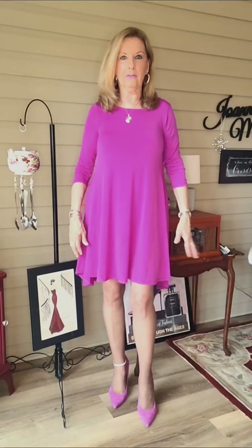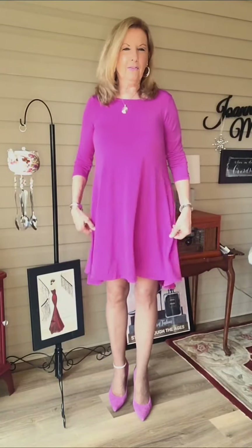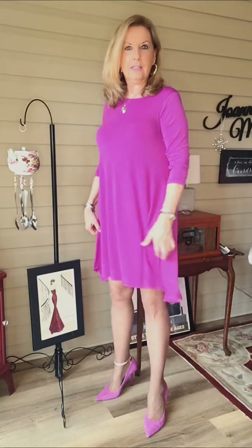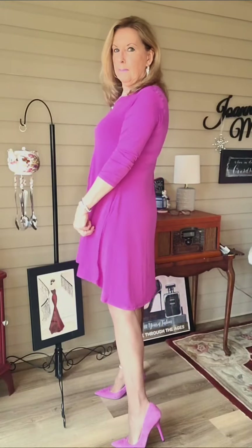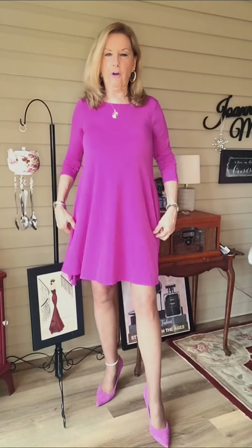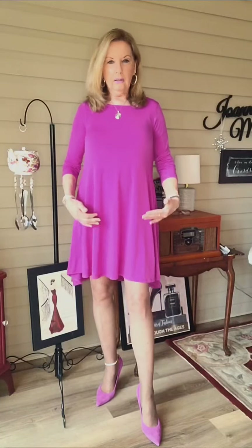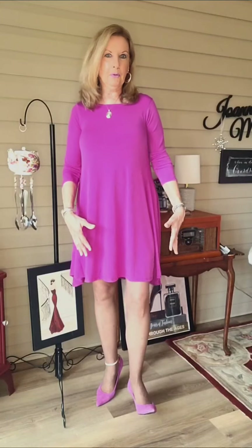It has a very flowy feel — a very drapey fabric that would probably travel well. It flows down to this very interesting hemline which is kind of a high-low: lower in the back and higher in the front. I like that because I think the higher front on the hemline accentuates the leg line, and then you can feature beautiful pantyhose or a beautiful pair of heels.